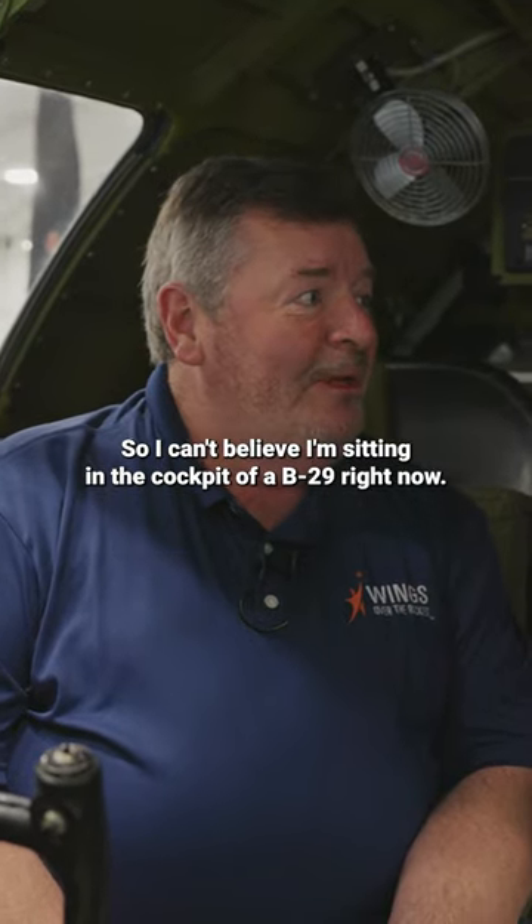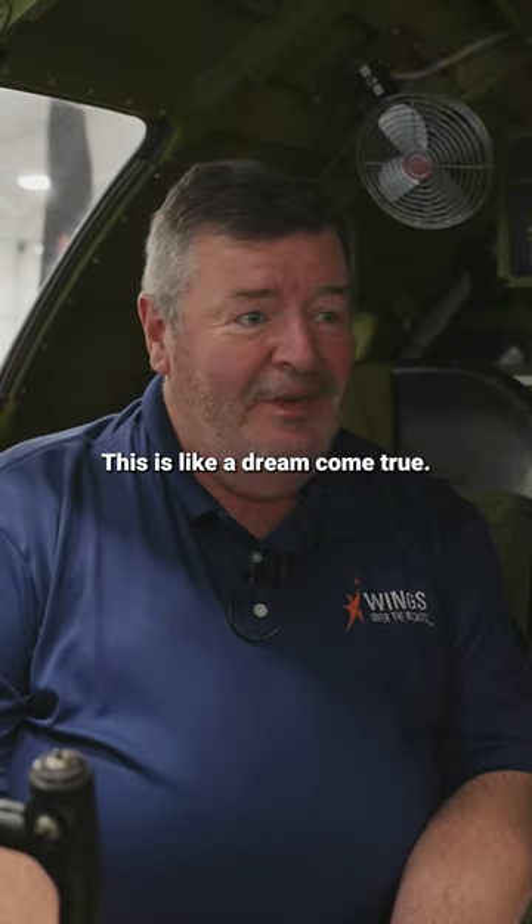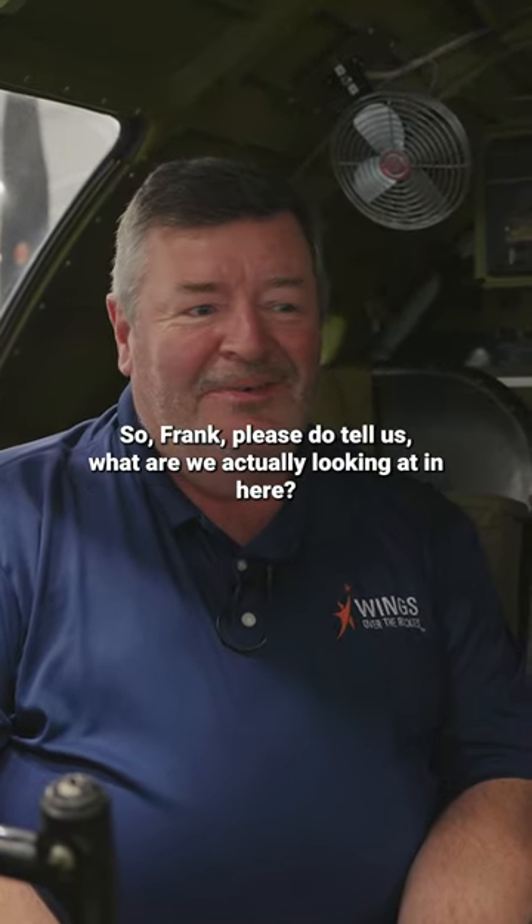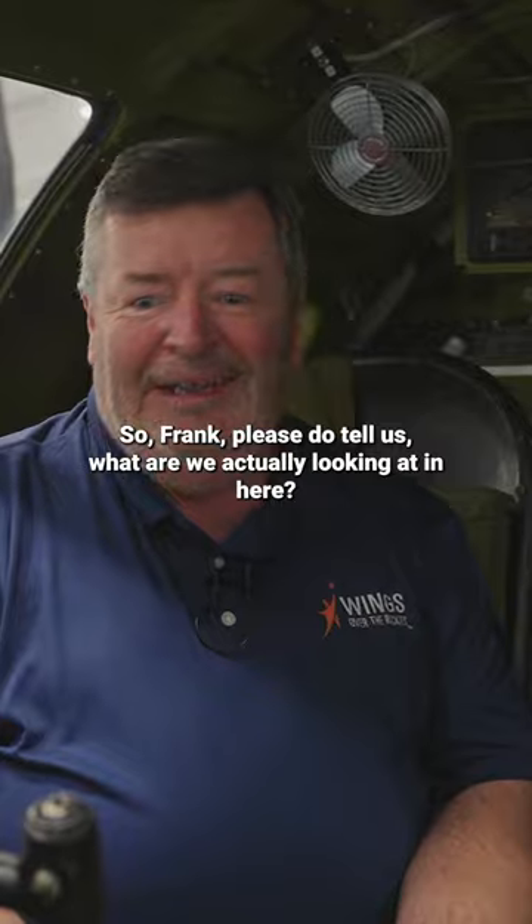I can't believe I'm sitting in the cockpit of a B-29 right now. This is like an eight-year-old dream come true. So Frank, please do tell us, what are we actually looking at in here?